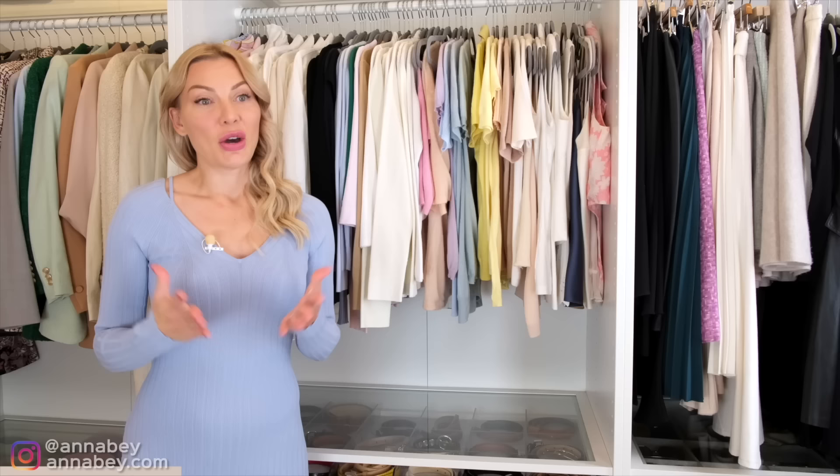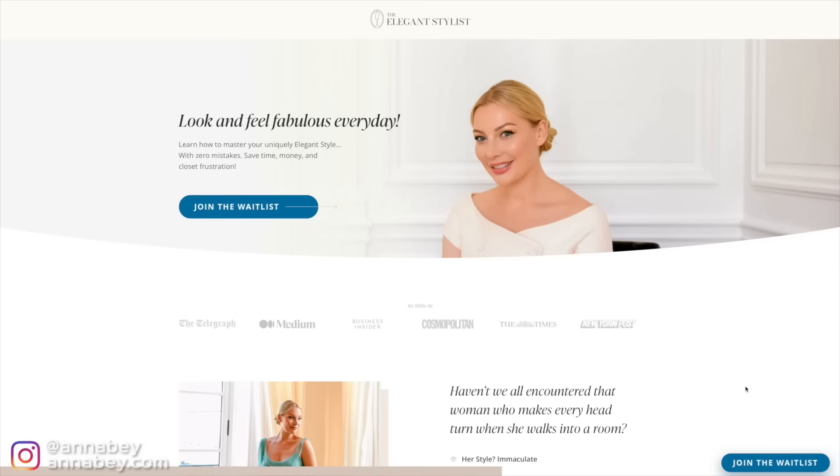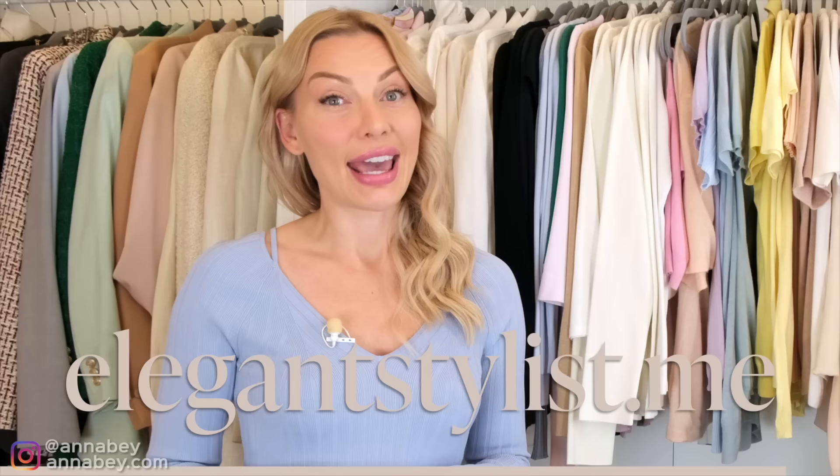I just want to say thank you, because a lot of you have told me how much you learn from my videos on YouTube. But what you learn here is actually just a small percentage of everything you could know if you enrolled in my program, The Elegant Stylist, where I go deep on everything I know about fashion and styling. For more information, go to elegentstylist.me to find out how you can become my student.